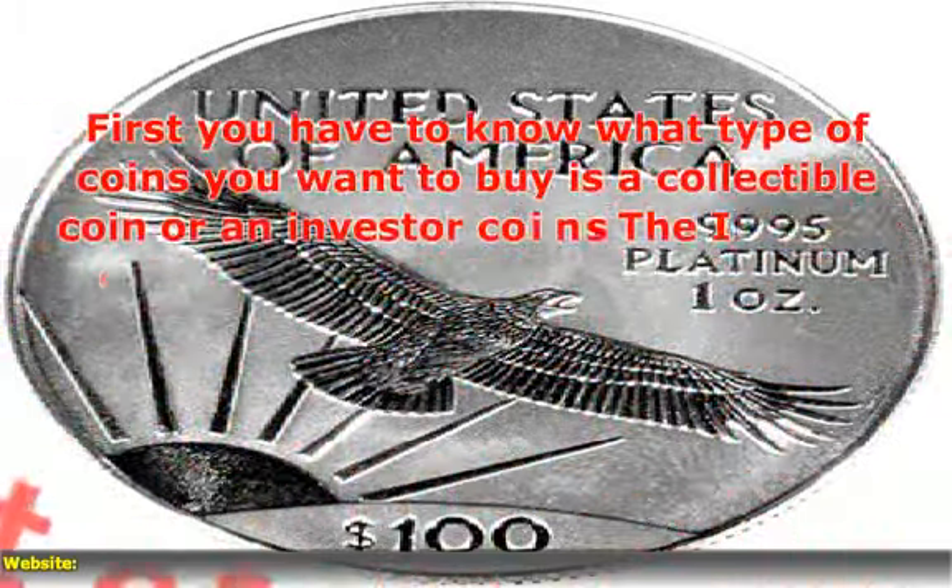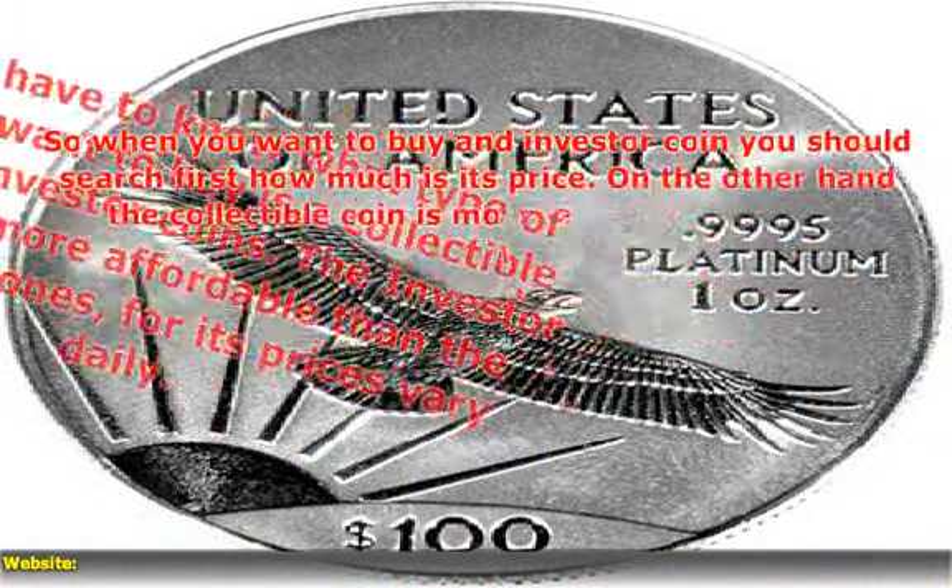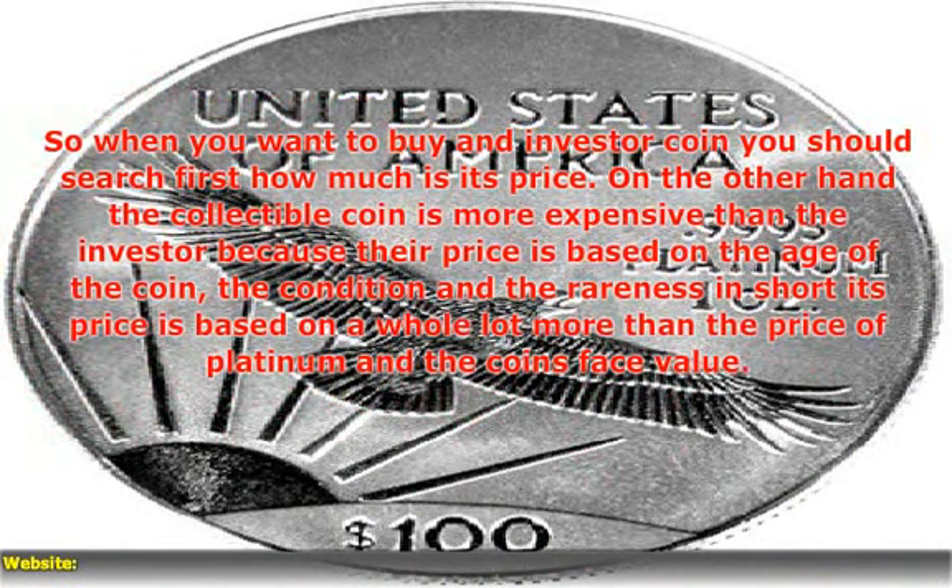First, you have to know what type of coins you want to buy — is it a collectible coin or an investor coin? When you want to buy an investor coin, you should search first how much its price is.